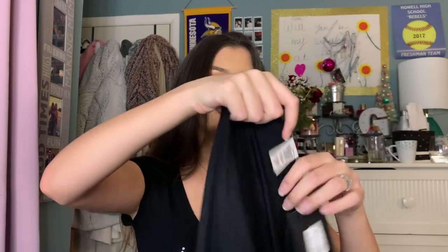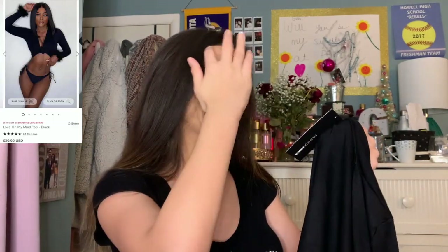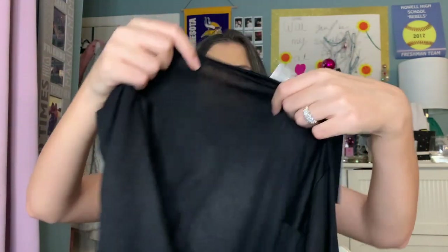Next I got this crop top, and on the sleeves it has this little fluffy moment going on. It also ties in the front. This is called the Love on My Mind Top and I got it in a size small. It retailed for $30 but I got it for $18. You put it on like a jacket and then tie it in the front. It looks like really nice quality — pretty thick, a little bit sheer, so you'd want to wear a nice nude or black bra with it. It feels super soft and is going to be really cute with the little fluffy sleeves.